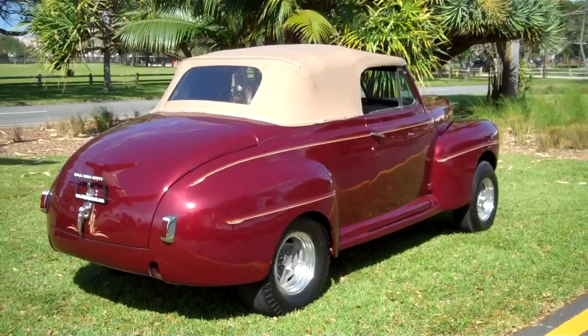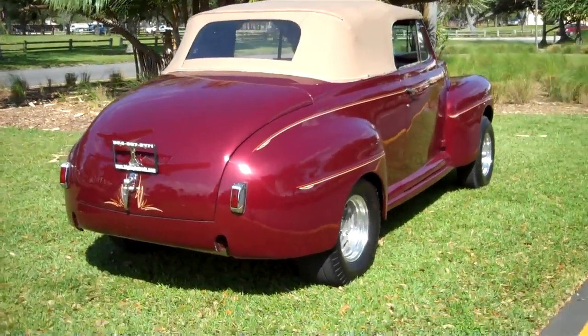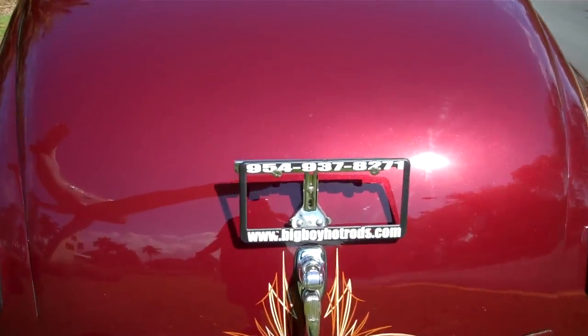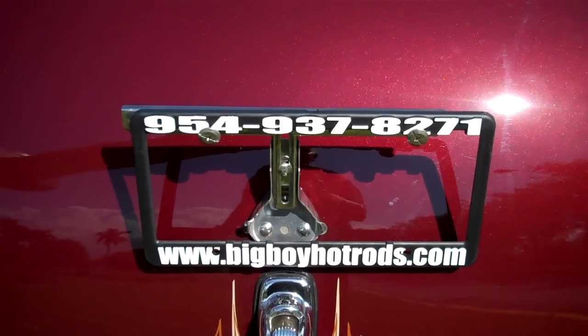Call me right now to buy this car. My name is Alex — thank you for looking. We also take trades. Visit www.bigboyhotrods.com. Call right now to make the deal.